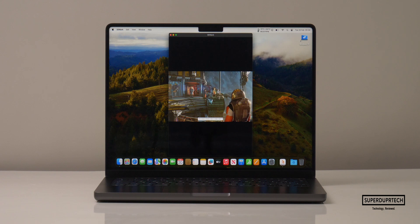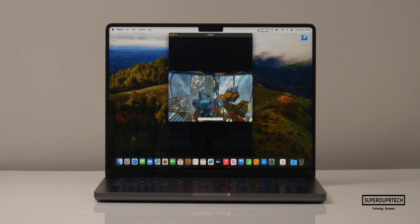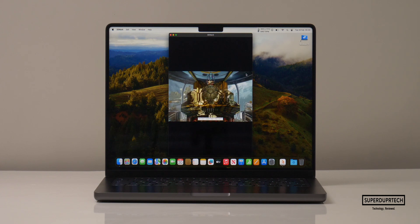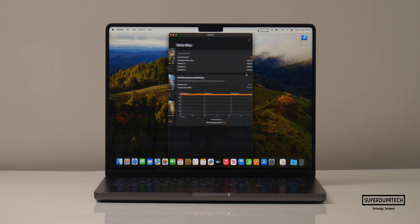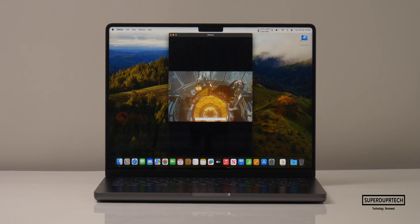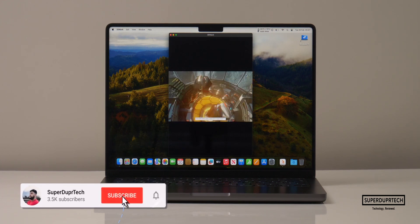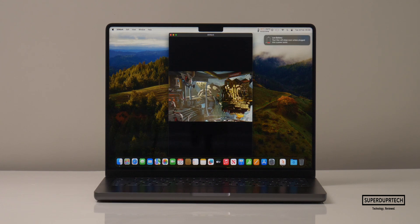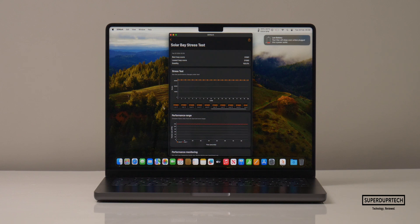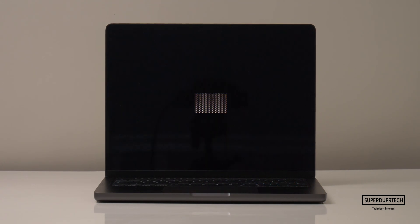The next test which I ran was the Solar Bay test. When running this test I got a score of 31,561 with it scoring an average frame rate of 120 frames per second. I also ran the Solar Bay Stress Test, and the best score it achieved was once again 31,561 with its lowest being 31,560.